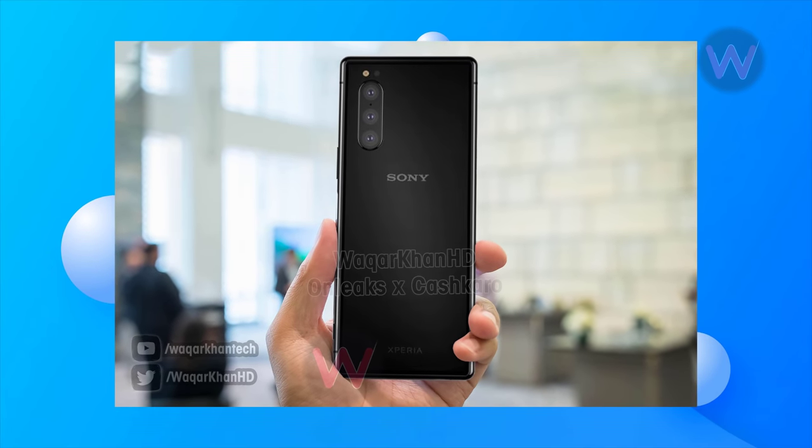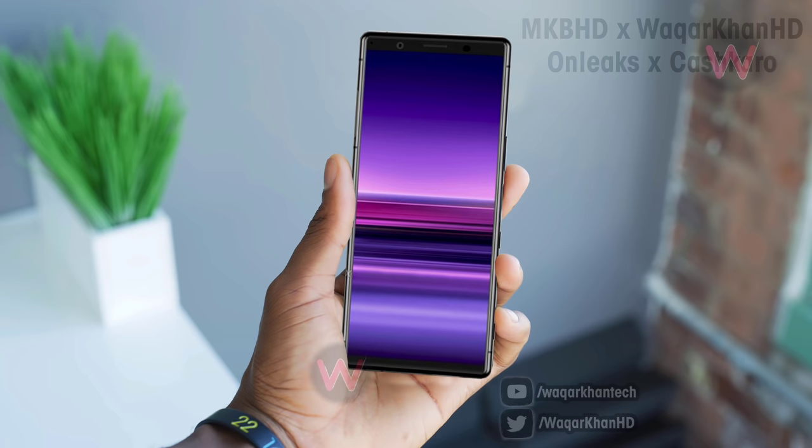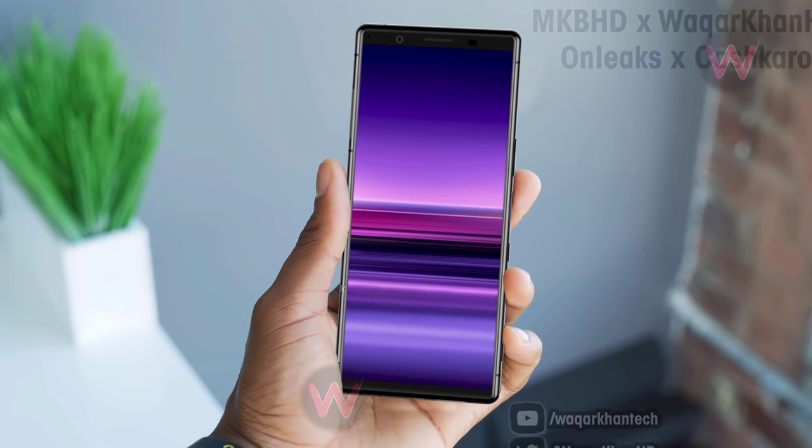The handset will measure 161 millimeters in height, 70 millimeters in width, and 8.1 millimeters in thickness. Keep in mind that this is an early look and specs are subject to change before the device becomes official.